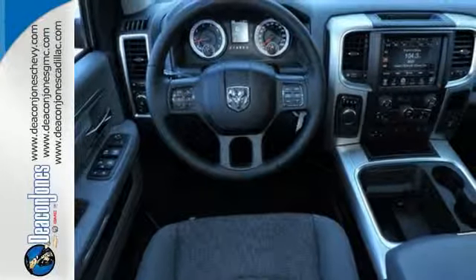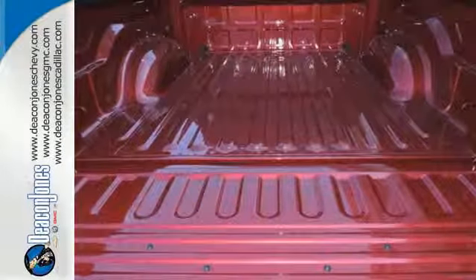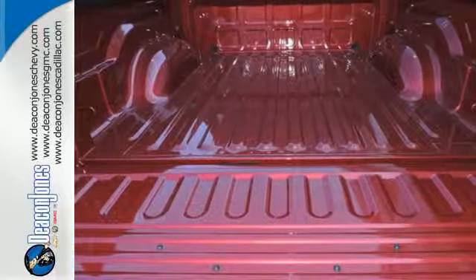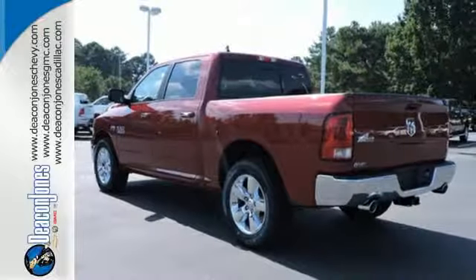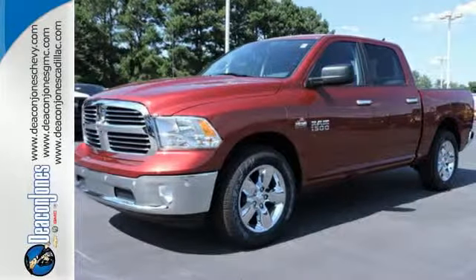The Uconnect audio system and remote USB port are only the beginning of the long list of features of this hard working truck. This Ram 1500 is durable and rugged, yet capable, smooth and comfortable. Get behind the wheel today.